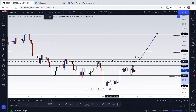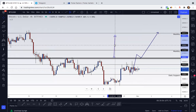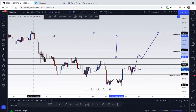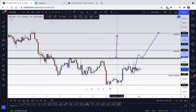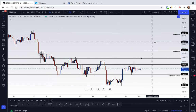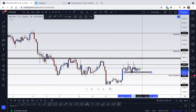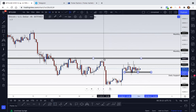We need to see this area broken and retested for a continuation. If the pattern plays out, these are measured moves — the distance from head to neckline is what you would ideally use for your take profit, which is right at previous structure. So if we're able to get those confluences, this would be a really nice setup. If you trade this pattern, you've probably been looking for an entry around this area, but for those who want more confirmation, I would definitely wait for the neckline to be broken and retested.